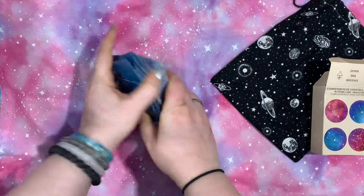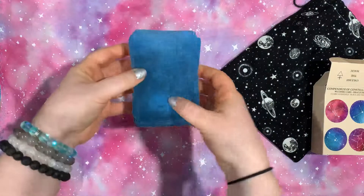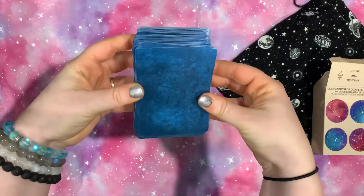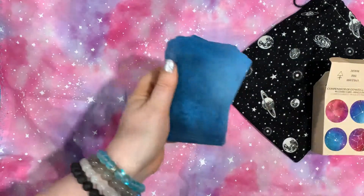As always, thank you so much for tuning in. This was the Compendium of Constellations Oracle Deck. Don't forget to like and subscribe and become one of my lovely little moonbeams. Have a great evening.